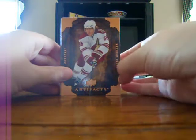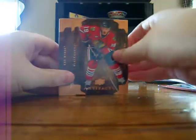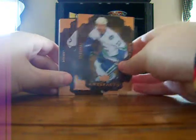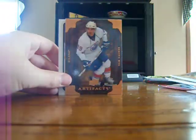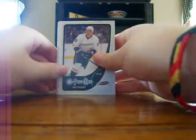And then I got a Peter Mueller Base, Andrew Cogliano Base, Jonathan Toews Base, Mr. Hockey Base — it's a nice one — Mika Kiprusoff Base, Henrik Sedin Base, Scott Niedermeyer Base, Alex Kovalev Base, Peter Stastny Base, and Sam Gagner Base.